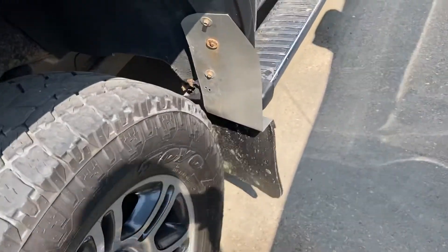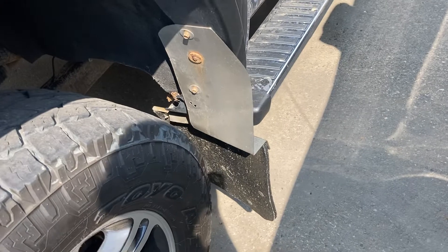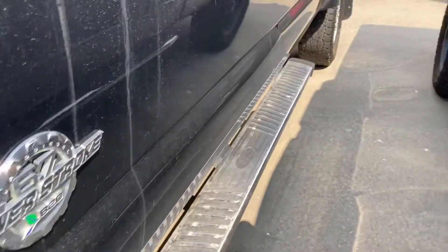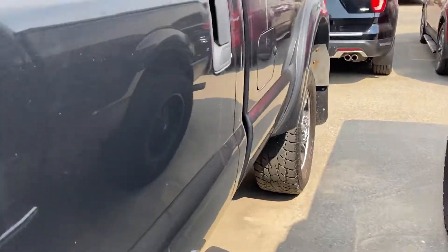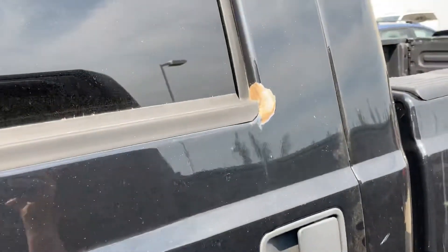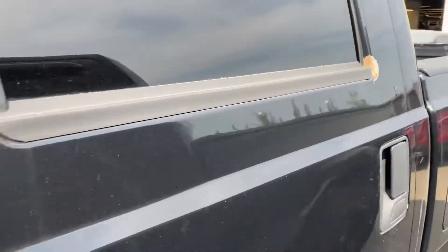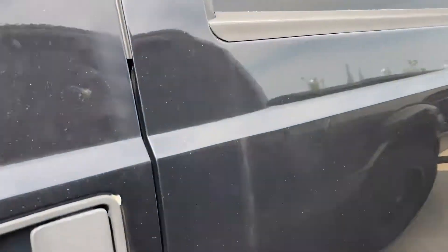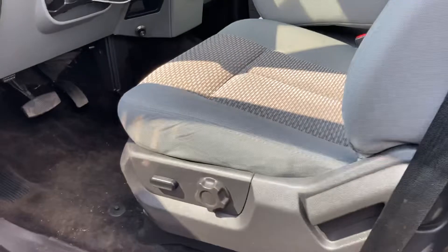It does have HD flaps but they need to be remounted. I can't start it because the keys aren't working with the ignition. There are a couple of little paint touch-ups required.